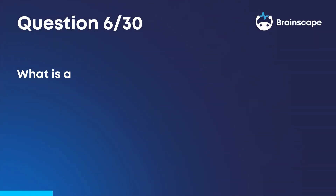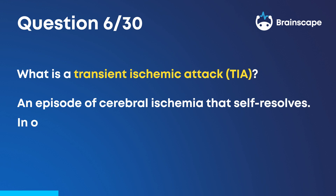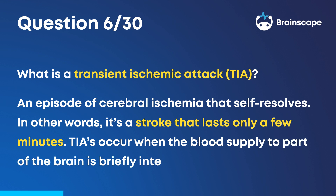Question 6. What is a transient ischemic attack, TIA? An episode of cerebral ischemia that self-resolves. In other words, it's a stroke that lasts only a few minutes. TIAs occur when the blood supply to part of the brain is briefly interrupted.